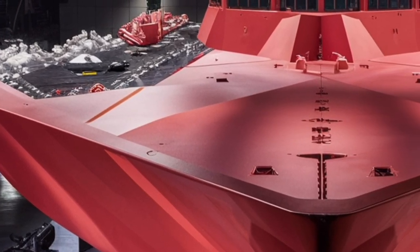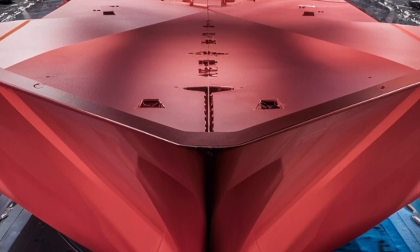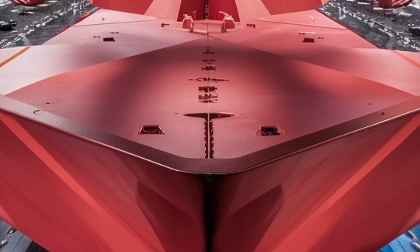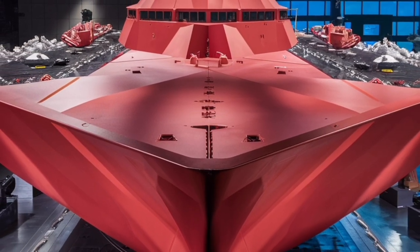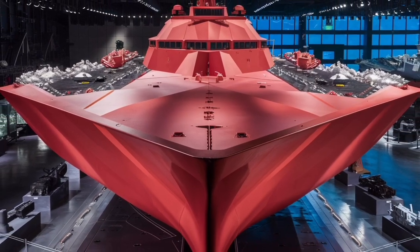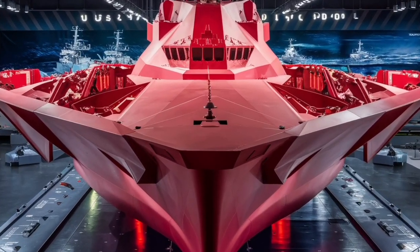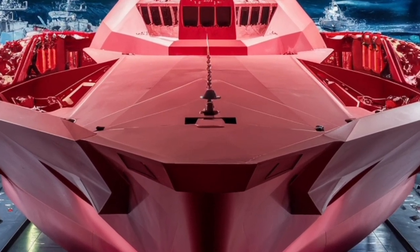When it comes to weaponry, the Zumwalt is armed to the teeth but in a smart, adaptable way. It's equipped with two Advanced Gun Systems (AGS) designed to fire long-range precision projectiles, each capable of striking targets up to 80 miles away. Due to the high cost of specialized ammunition, the navy has been exploring new solutions, including converting the ship to support hypersonic missiles. In its 2026 configuration, the Zumwalt is expected to carry hypersonic glide vehicles capable of speeds exceeding Mach 5.